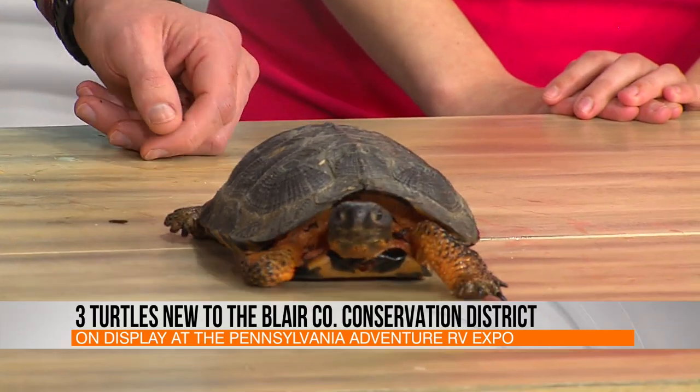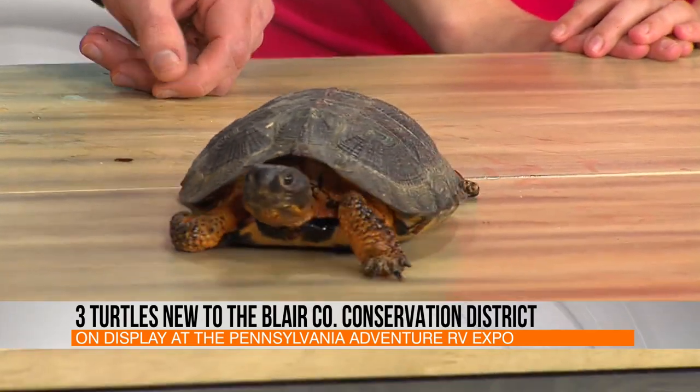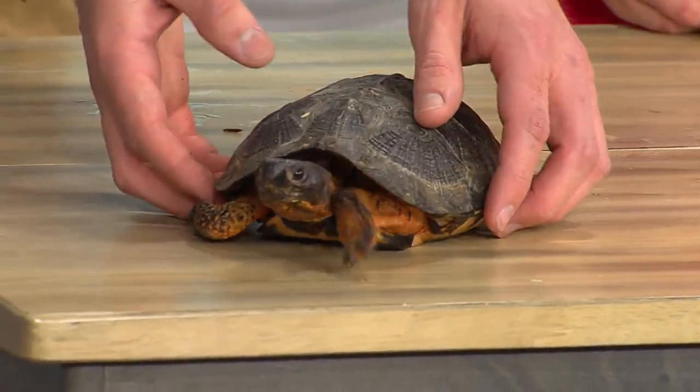He's semi-aquatic and semi-land-based, and he's going to need a name as well as a few others. After the wood turtle, we have two eastern box turtles. Their range is a little bit larger, typically the east coast.